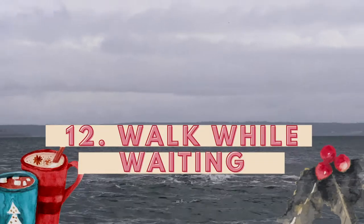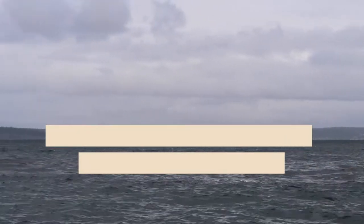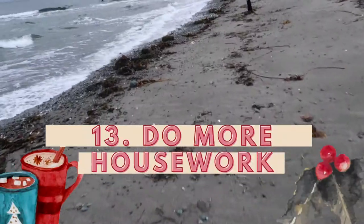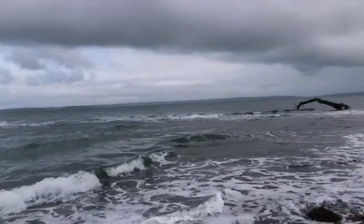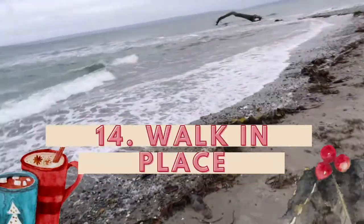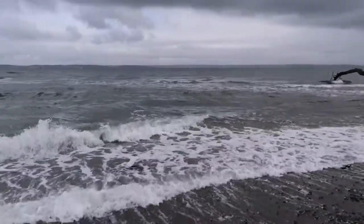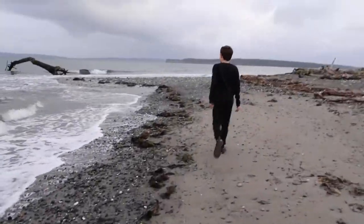Number twelve: walk when you're waiting for something to finish, like a coffee pot, even if it's in place. Number thirteen: do more housework — vacuum more often, dust more often. I do that a lot now, especially on the boat. Number fourteen: walk in place. It seems silly, but when you've been walking in place for two hours or just around your bedroom, it's actually a pretty good workout.